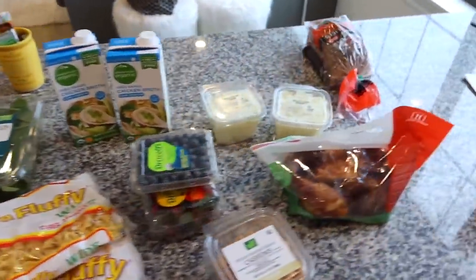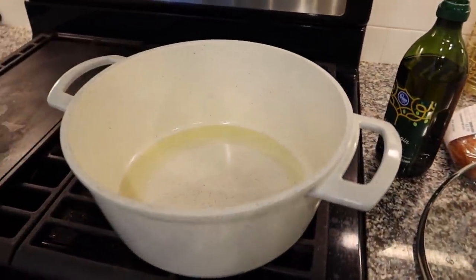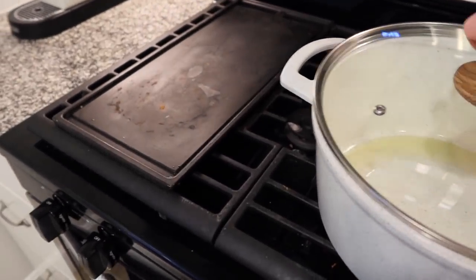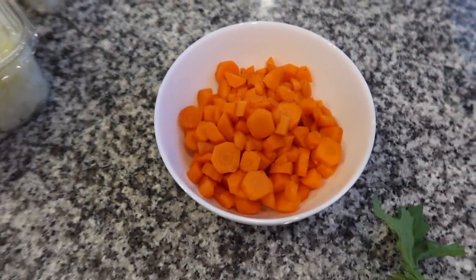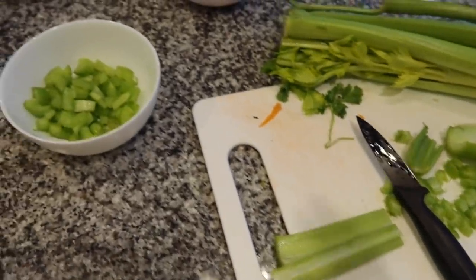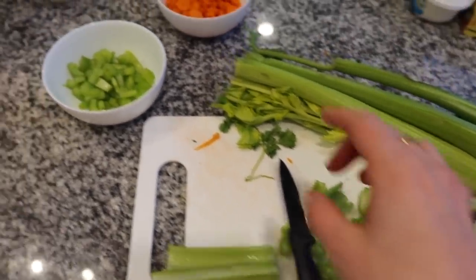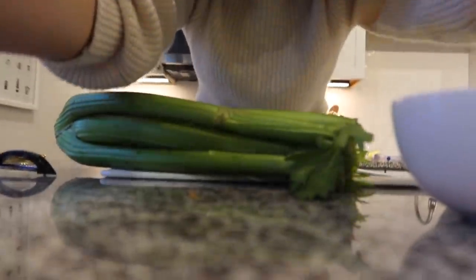We're in the kitchen starting the homemade chicken noodle soup. I found this cute pot at TJ Maxx — it looks like it's from Sur La Table. I put two tablespoons of olive oil on low simmer. I peeled and diced about one cup of carrots. I lost my celery — it was in the car so I had to go back down and get it. The recipe calls for two stalks of celery thinly sliced.